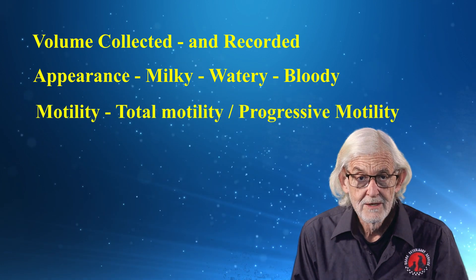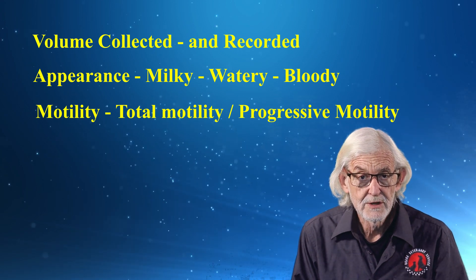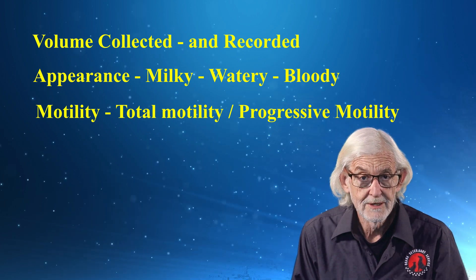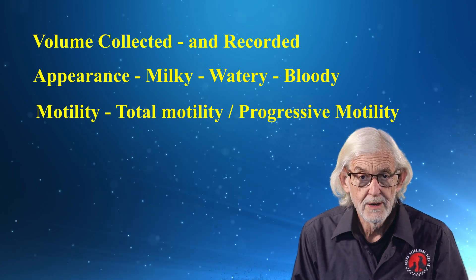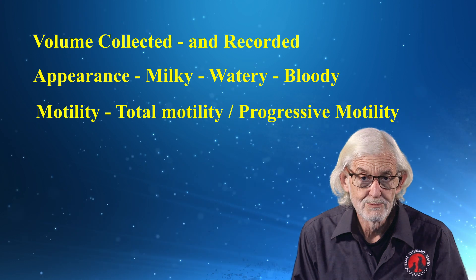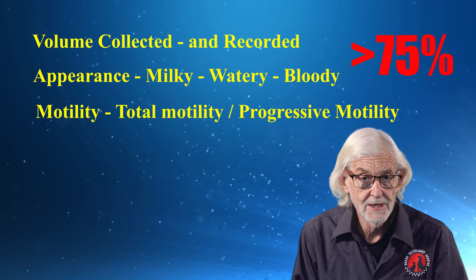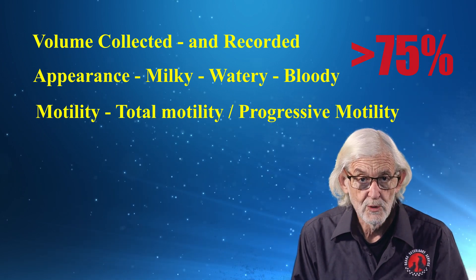Motility. Total motility is a percentage assessment of the total sperm moving, whereas progressive motility is the number of sperm moving along a straight path when viewed from the warm stage of a microscope. Ideally, motility should be greater than 75%, whereas progressive motility is of course lower.